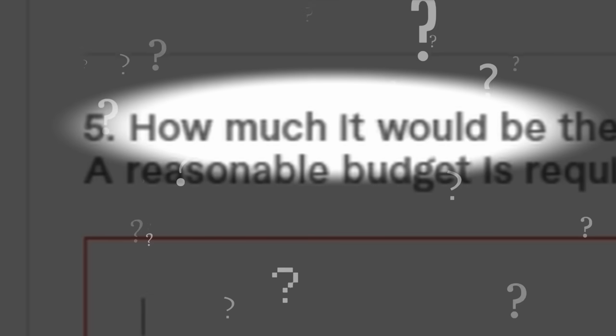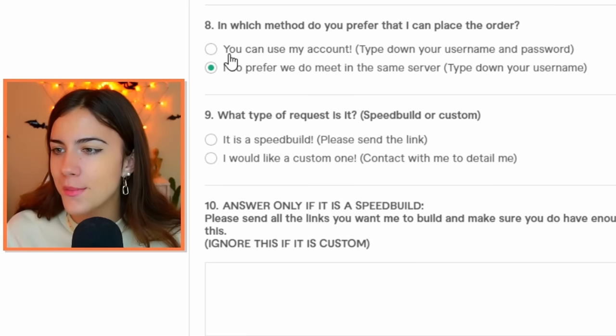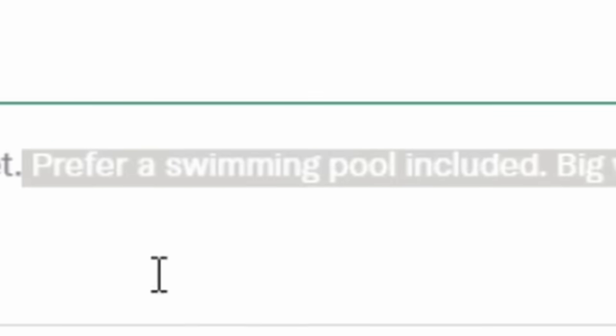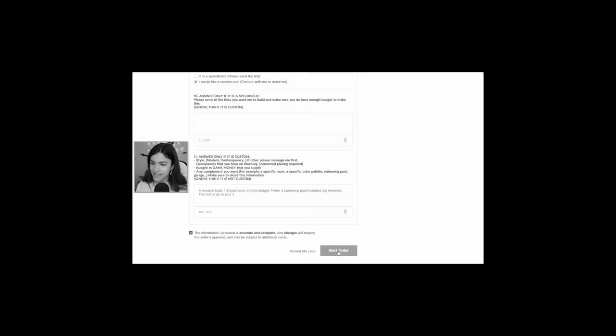There's no time to waste. How much would be in the budget, they're asking me — little do they know I have a few million to throw at them. I gave her a few ideas for how I want the build to turn out: a modern build, one to two bedrooms, infinite budget. Prefer a swimming pool included, big windows. The rest is up to you. Let me add a little smiley face and call it a day.